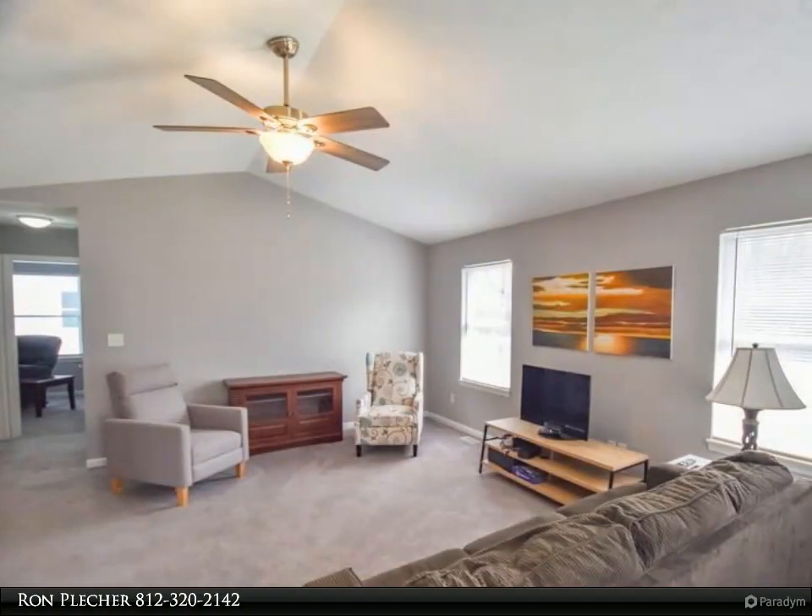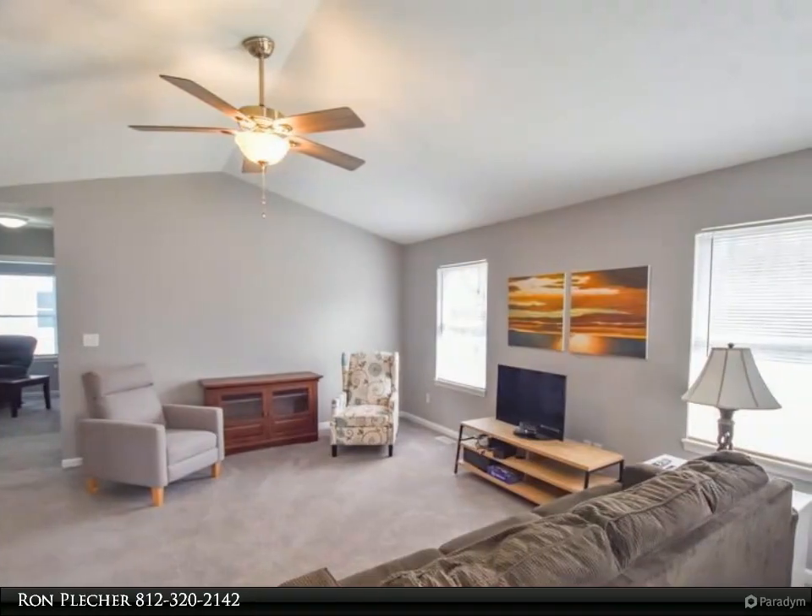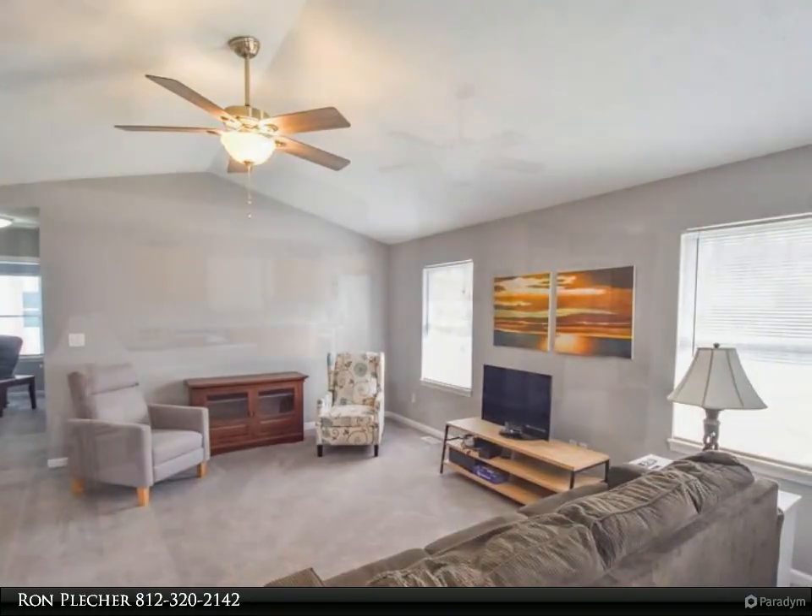The primary bedroom also has a vaulted ceiling with ceiling fan, as well as a walk-in closet and an updated en-suite bath.